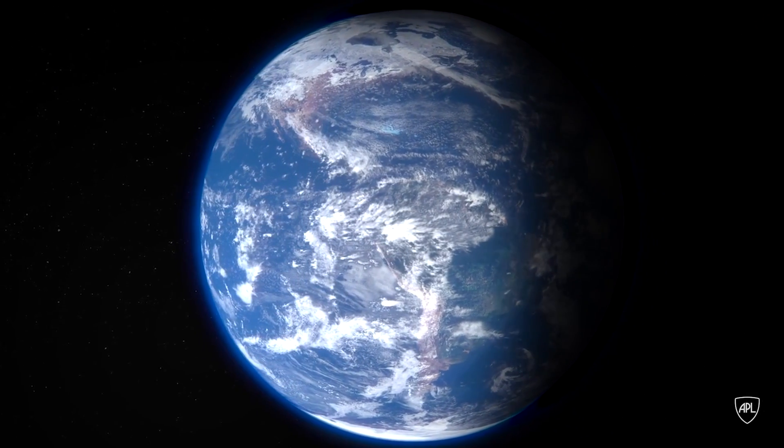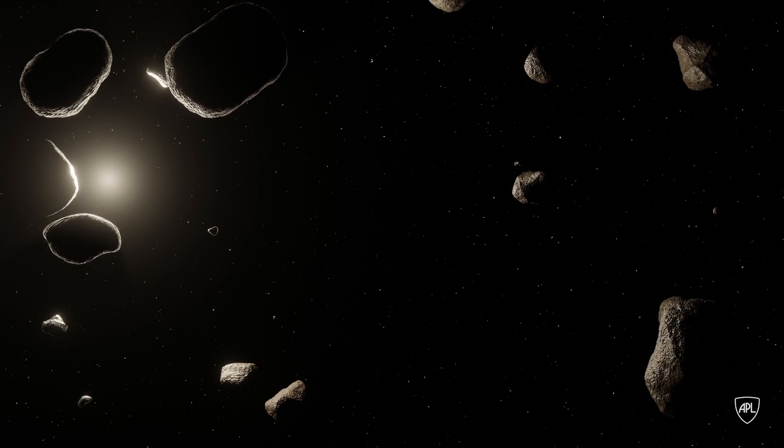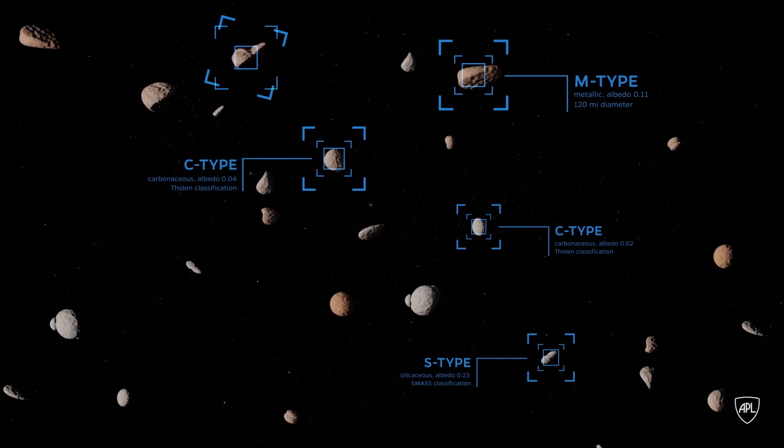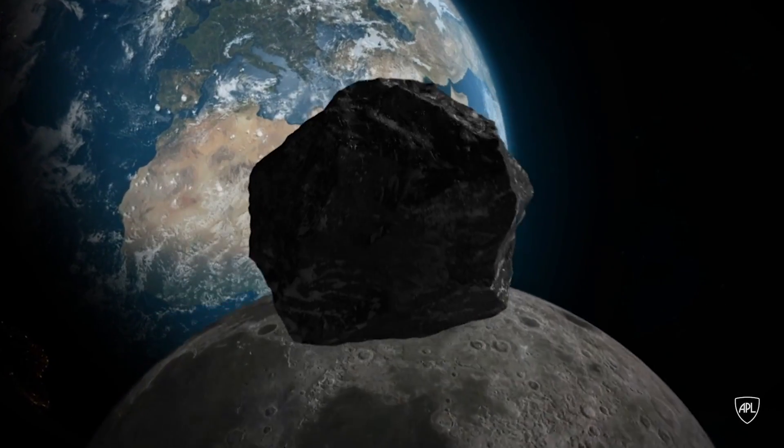Earth is surrounded by small objects called near-Earth asteroids, and some of them are potentially hazardous. So Planetary Defense is cataloging, figuring out where all these objects are, but also trying to prevent them from hitting the Earth.